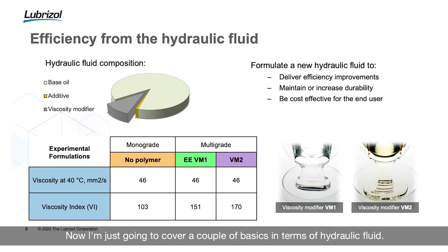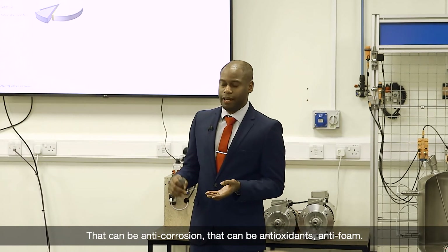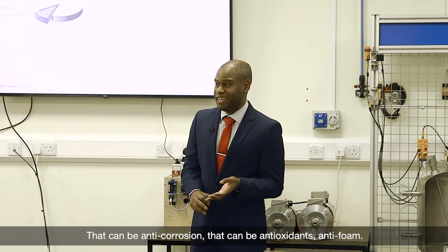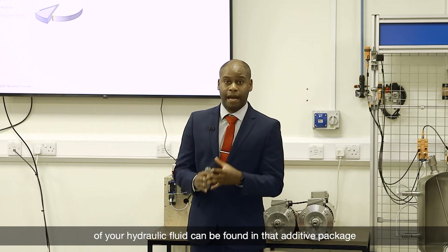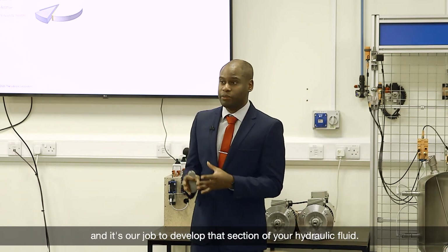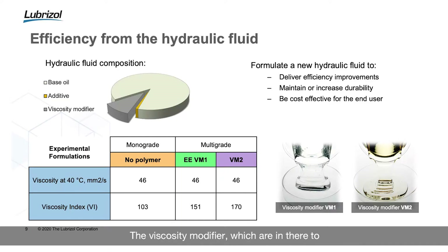I'm going to cover a couple of basics in terms of a hydraulic fluid. First of all is the base oil — you can see that it takes up the majority of your hydraulic fluid. The additive plays a key part in terms of the durability and protection that it offers: that can be anti-corrosion, antioxidant, anti-foam. There's a ton of chemistry, and the actual performance of your hydraulic fluid can be found in that additive package — it's our job to develop that section of your hydraulic fluid.